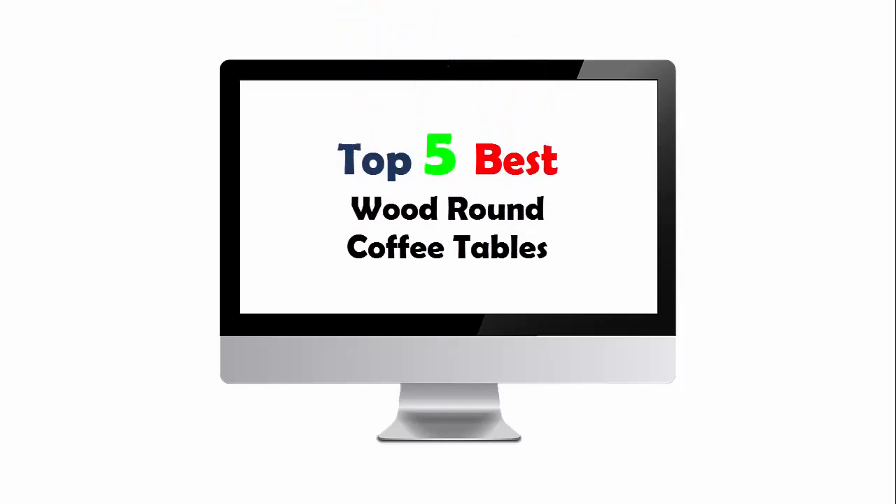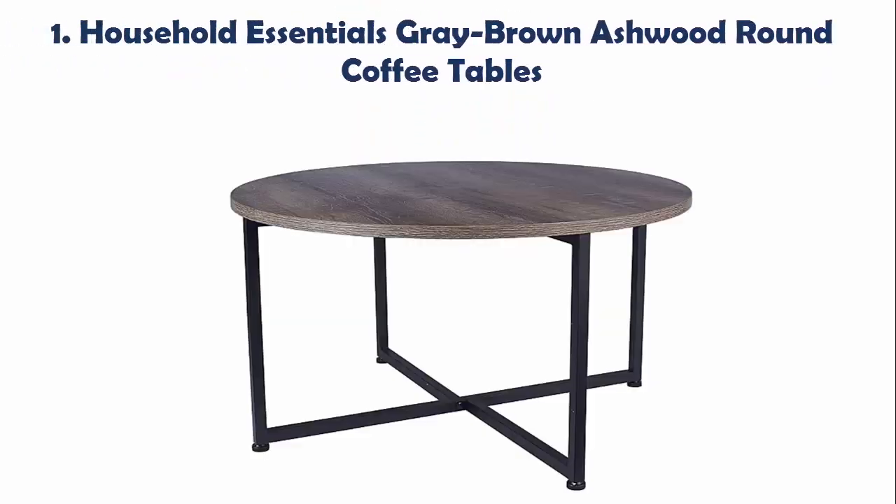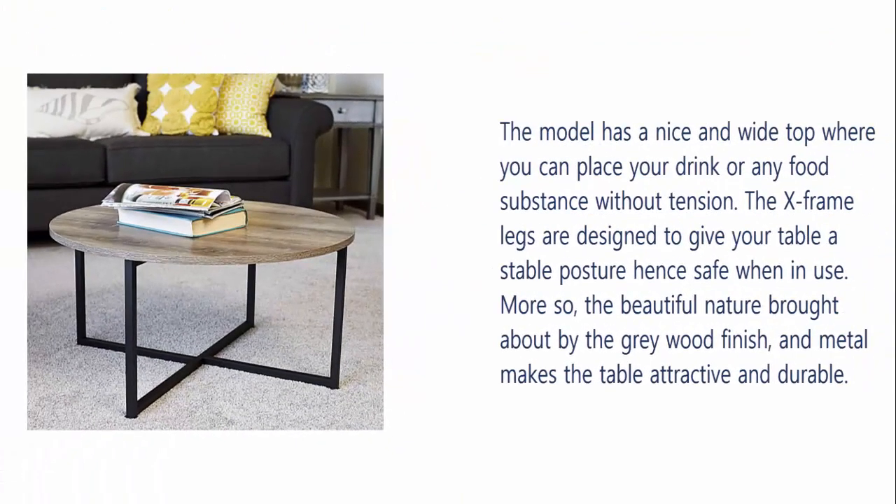Top 5 Best Wood Round Coffee Tables. Our list at Number 1: Household Essentials Grey Brown Ash Wood Round Coffee Table. The model has a nice and wide top where you can place your drink or any food substance without tension. The extreme legs are designed to give your table a stable posture, hence safe when in use. The beautiful nature brought about by the grey wood finish and metal makes the table attractive and durable.